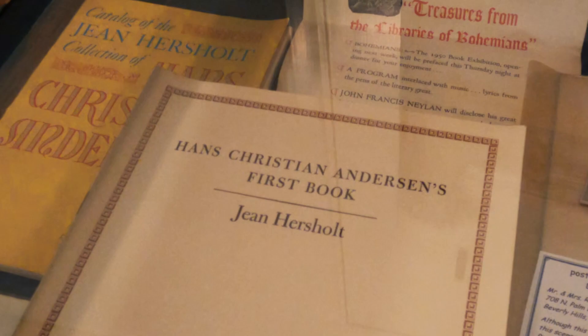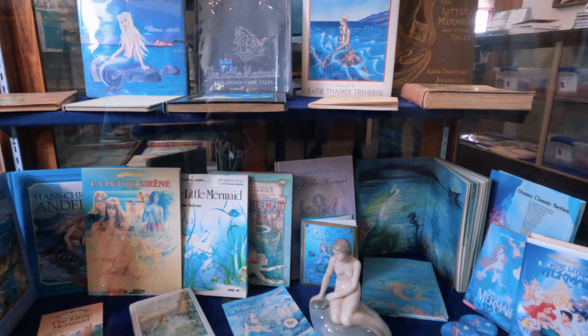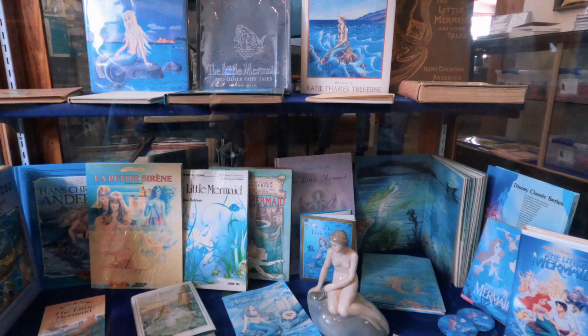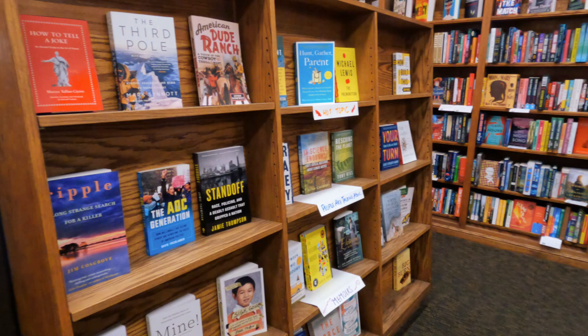Visiting the Hans Christian Andersen Museum is a great way to learn about the life and work of one of the world's most famous authors — Hans Christian Andersen, who wrote The Little Mermaid, The Ugly Duckling, Thumbelina, and more. Be sure to check out their website to plan your visit.